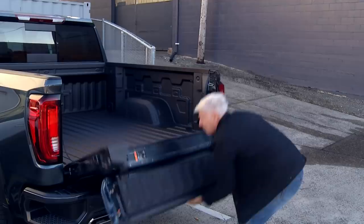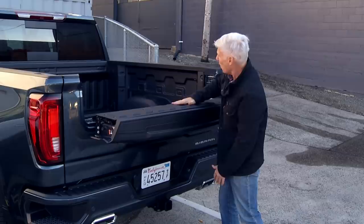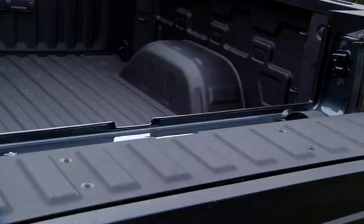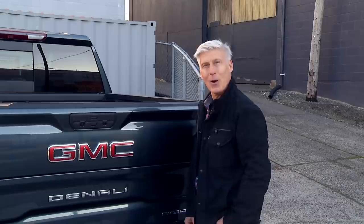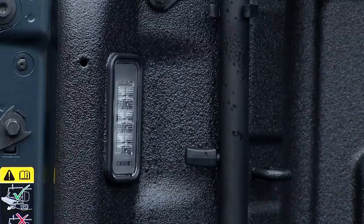If you fold this up, drop this part down, and add some crossbars that go in the bed, this becomes a second tier — so you can put your drywall on top and your mud and tools down below. It also works as a nice little desk if you're on the job site working on your computer. GMC claims special durability tests ensure it lasts the lifetime of the truck, same as a regular tailgate.